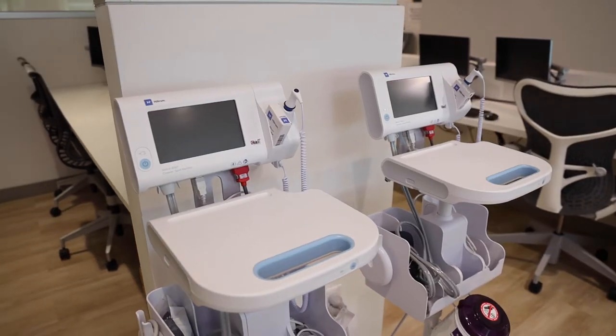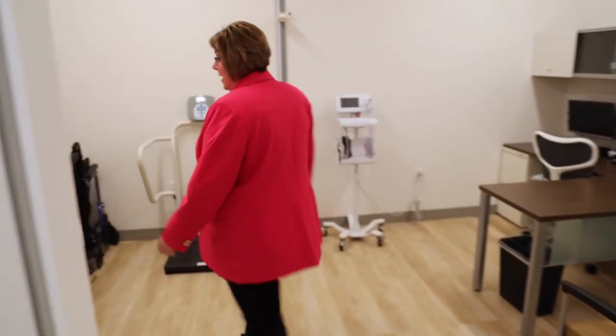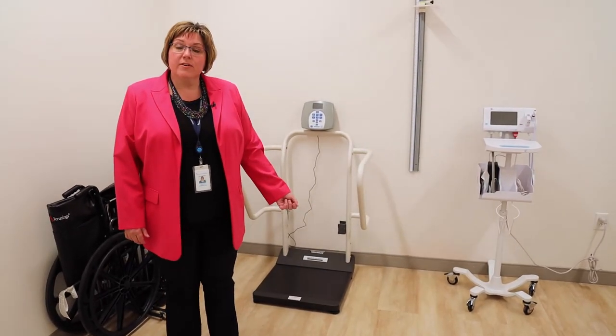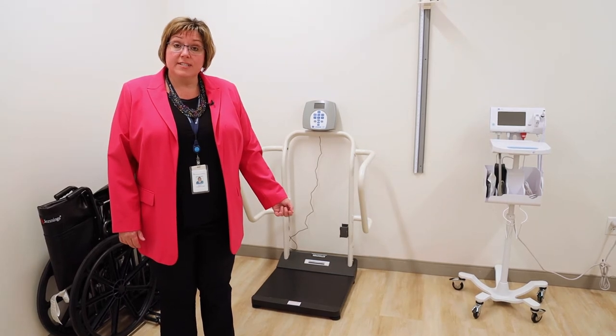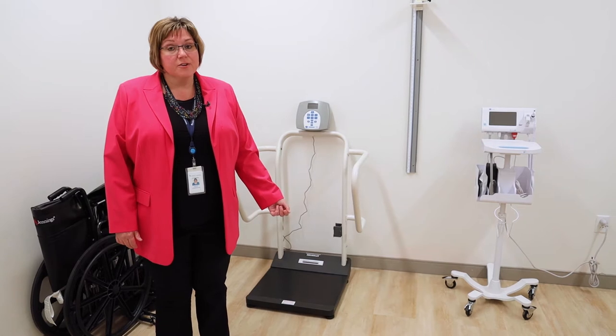Now we will go on to the intake room. This is our intake room. This is where our patients will have their height, weight, and vital signs taken. The DDU nursing staff will also conduct the initial patient interview to find out how you're feeling.